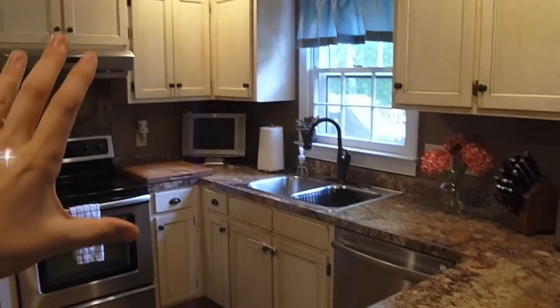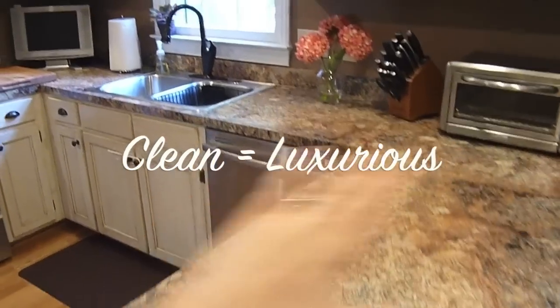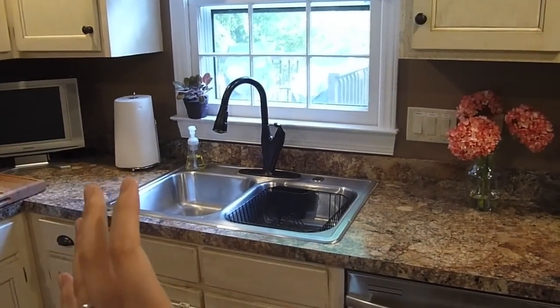The first tip I have for you guys is: a clean kitchen is a luxurious kitchen. If you simply wipe down the countertops and clean off your sink, it instantly feels better. That is always my first step when I feel like I don't really like a space — I clean it.